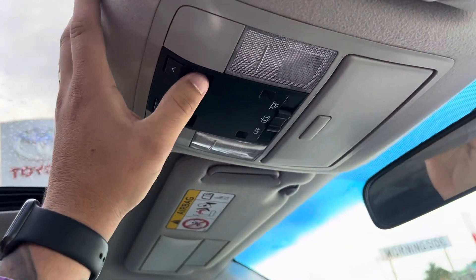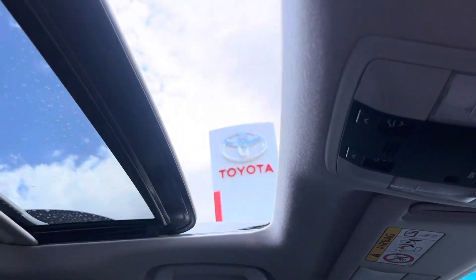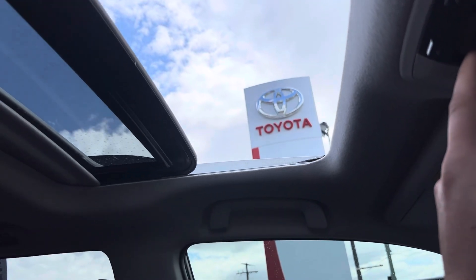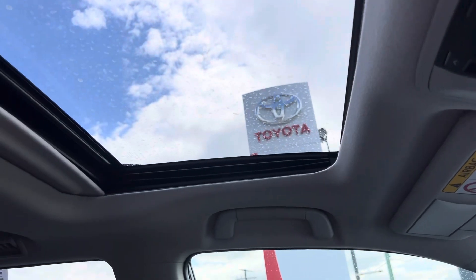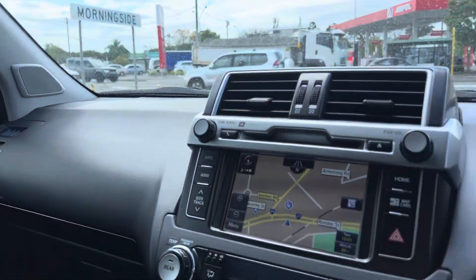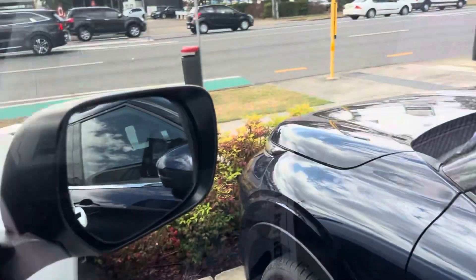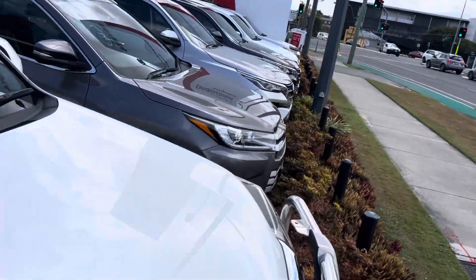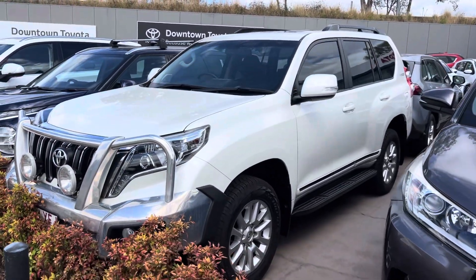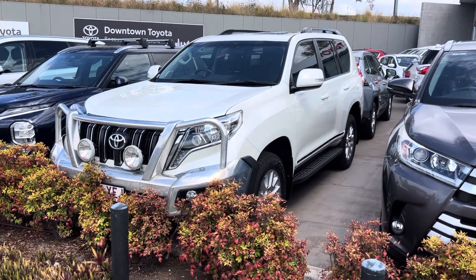Obviously the sunroof — just making sure it opens, which it does, and that's all automatic. So all in really good working order. We'll turn this off, jump out, and give you a final look over the vehicle. Alright, so that is our Toyota Land Cruiser Prado Altitude. I hope you enjoy the video — if you have any further questions please don't hesitate to give me a call. Look forward to hopefully doing business with you very soon. Cheers!